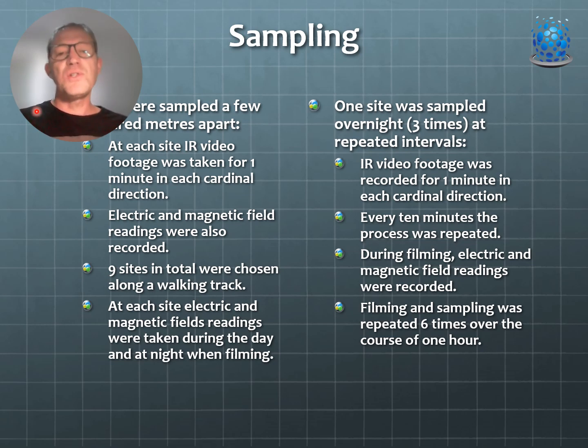In the second and third field trips, we sampled a number of sites a few hundred meters apart. At each site we took infrared footage for one minute in each cardinal direction, and simultaneously took electric and magnetic field readings. We did nine sites in total, two to four hundred meters apart along a walking track. On the third field trip, at one overnight site we got up at 8pm, midnight, and 4am for an hour each time, taking infrared footage every ten minutes in each cardinal direction, giving six replicates per hour per cardinal direction.